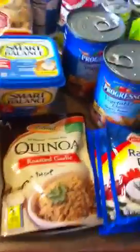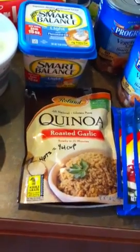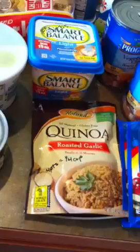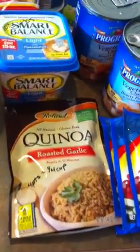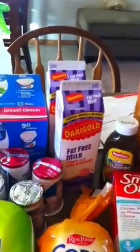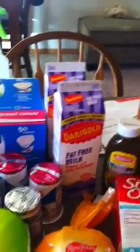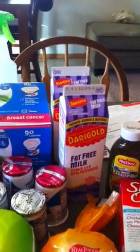We've always wanted to try this quinoa — it's four points for a quarter cup. We're going to try it with the hot sauce chicken for dinner later this week. I also got another package of corn tortillas and two cartons of fat-free milk. If you buy milk in the carton it lasts twice as long, because the light in the refrigerator makes it go bad faster when it's in a jug.